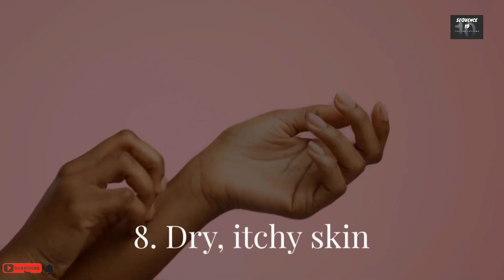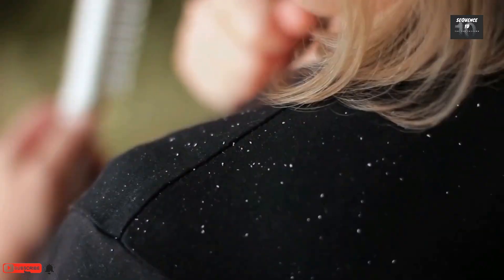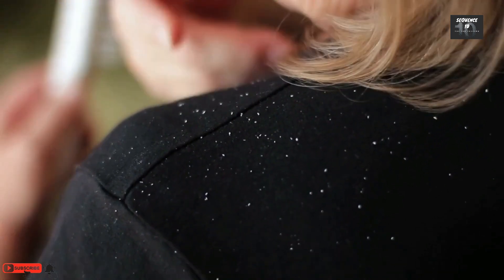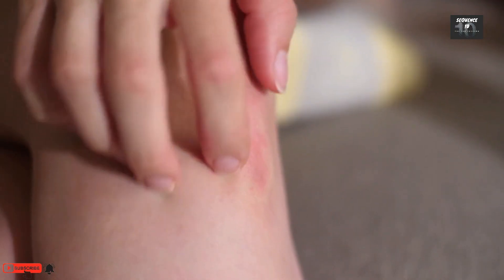Number 8: Dry, itchy skin. Experts don't know exactly why kidney disease leads to very dry, itchy skin. But it may be connected to a few different factors, including toxins in the blood and an imbalance in levels of minerals in your body.